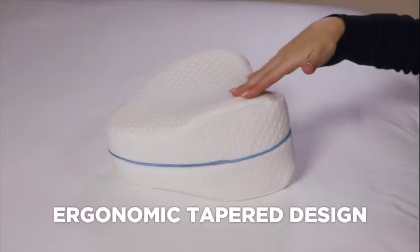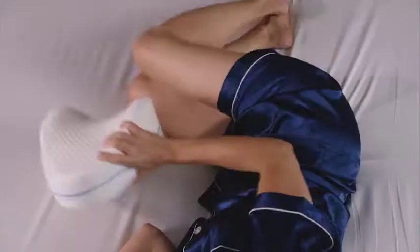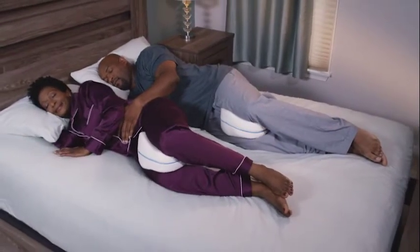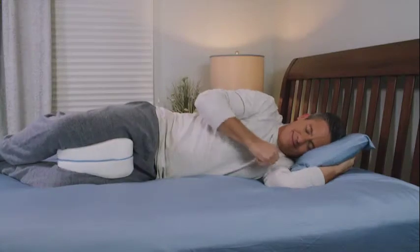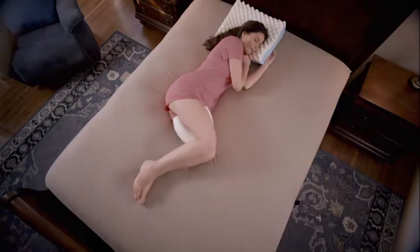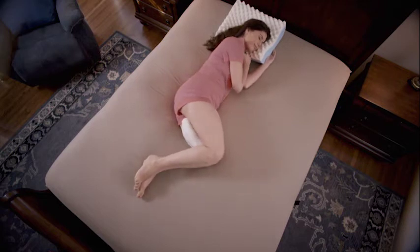The ergonomic tapered design features curved sleek edges that easily fit between your legs for a better level of comfort. The curved smooth edges glide easily under sheets while the sleek crescent shape fits both a man and a woman's anatomy perfectly. It's long in length to fully support your legs and knees and easily allows you to bend your knees while you sleep without falling out.